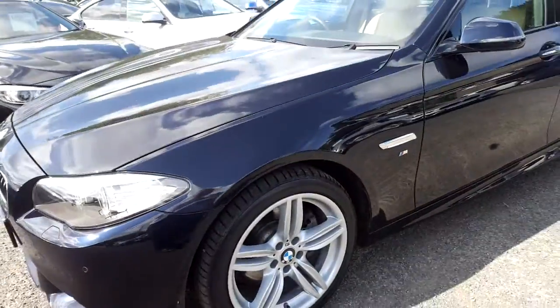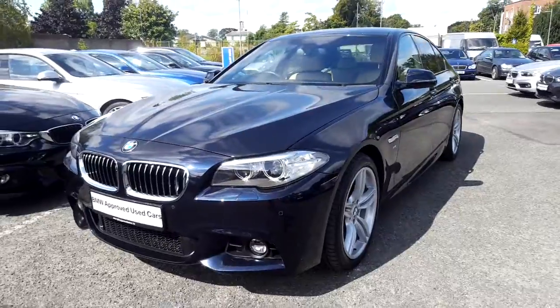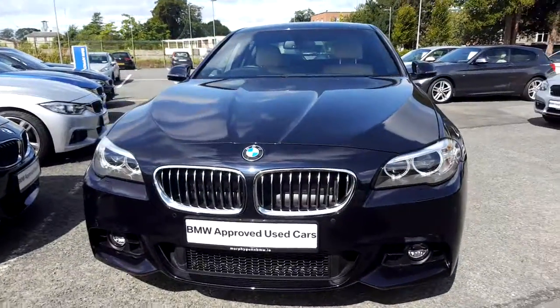I'd like to thank you for taking the time to watch this video. If you'd like any more information on this or any other BMW in our stock, please call us at 215-3300.